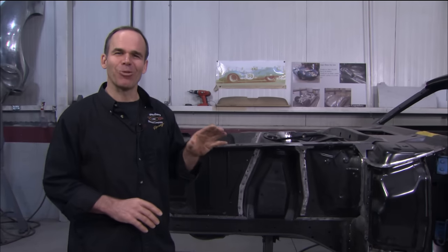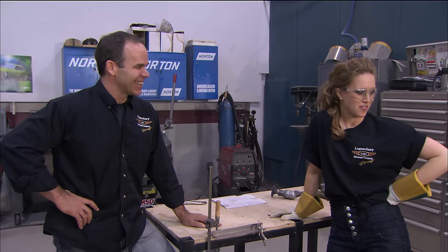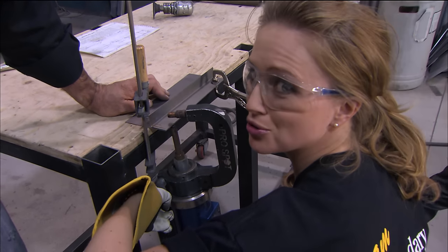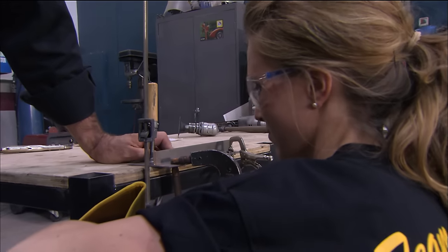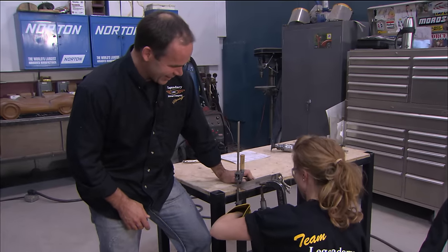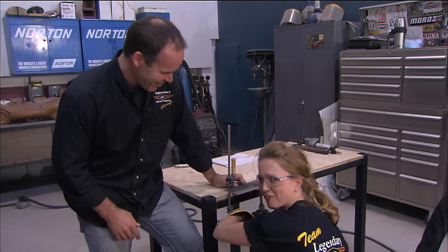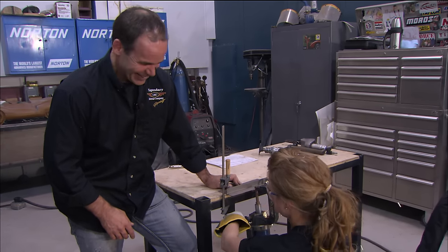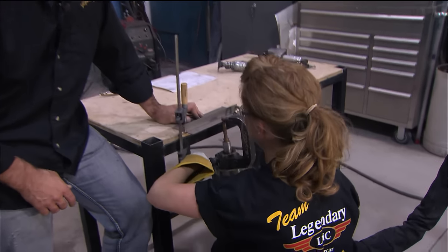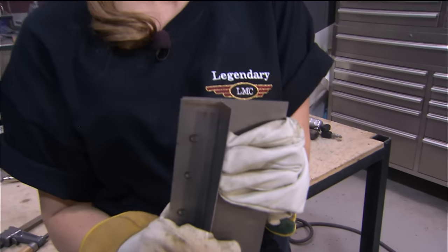Marnie thinks she's ready to do some welding — spot welding specifically. It's the easiest form of welding to do, so we'll start her on the easiest. Pull the trigger and hold it. Bam! And look at that — a successful weld.